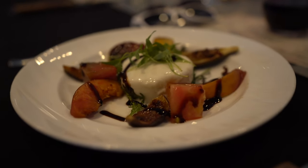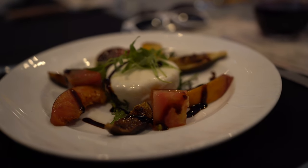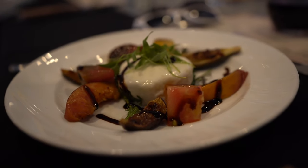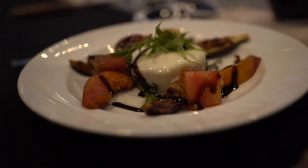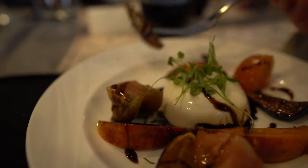This is the second course. It's a freshly grilled peach, fig, and burrata salad. I find it interesting that they paired it with a Malbec — that is an unusual choice. I'm looking forward to trying this pairing with this dish. Wow, the combo works. Very nice.